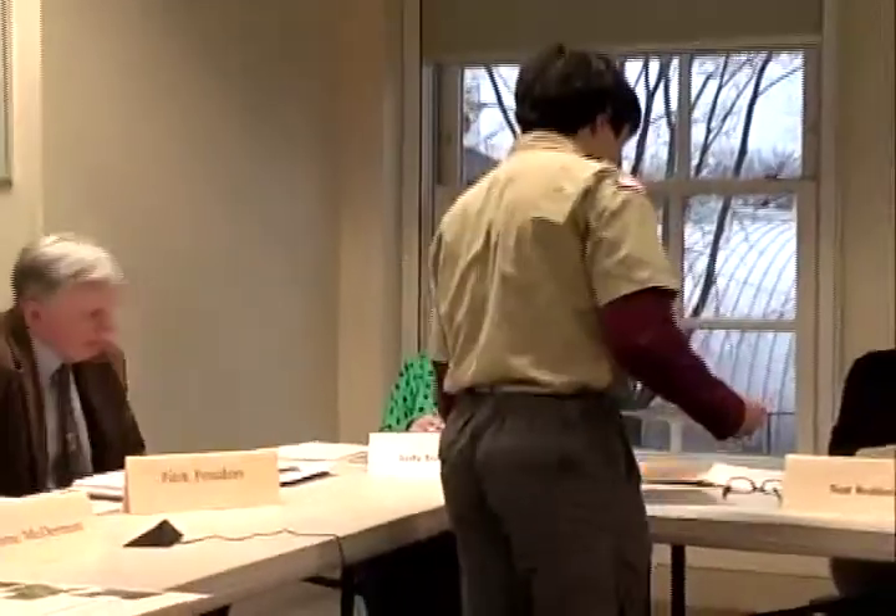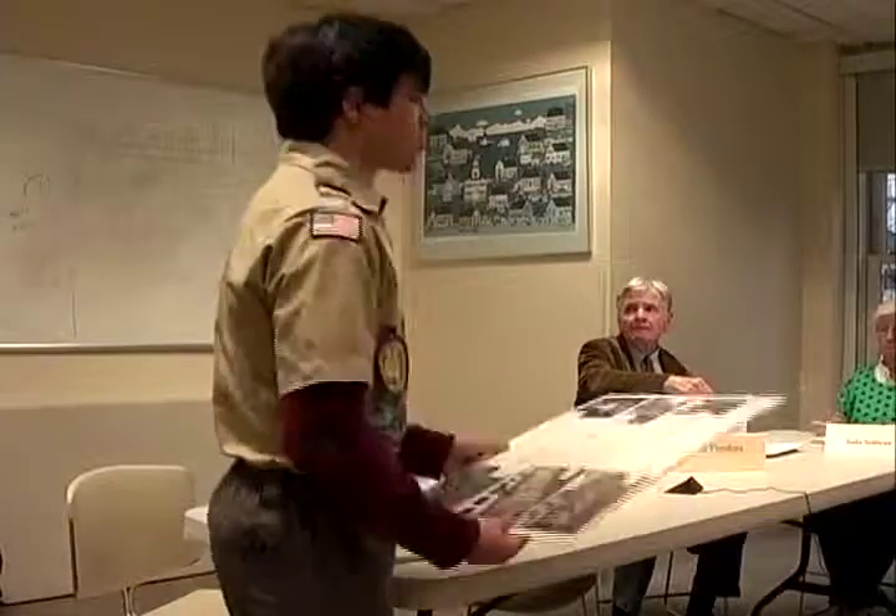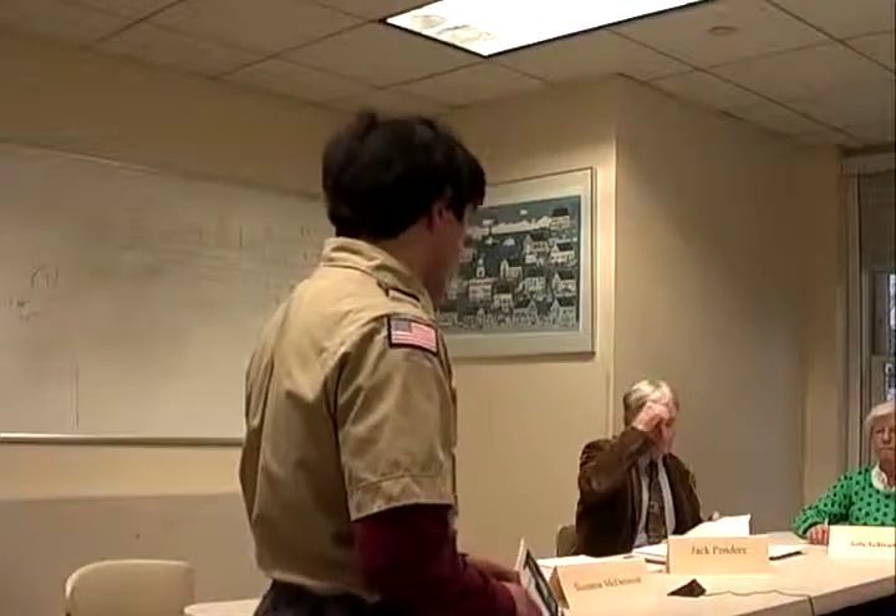Rick, what do we have? We have an Eagle Scout project. He must give a presentation to you folks. Do you want to come up here? I have some little packets for you guys. I don't have enough for each of you. We can share. I'm Joel Rady from Troop 471 here in Guilford and I'm interested in renewing the garden as my Eagle Scout project.